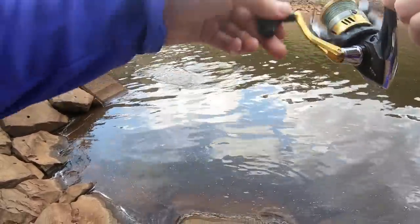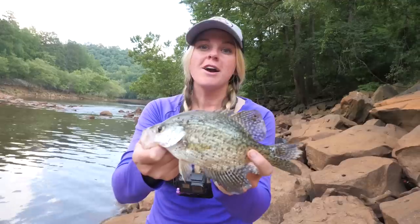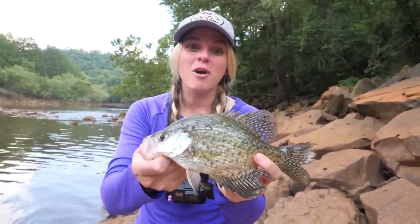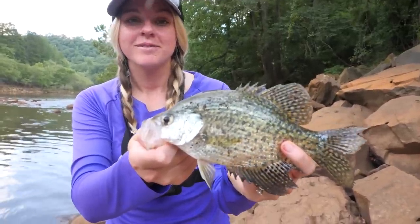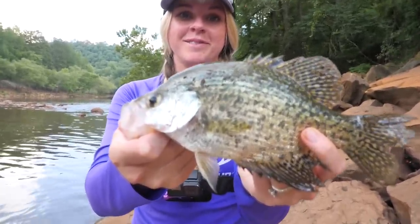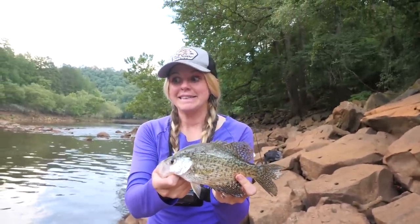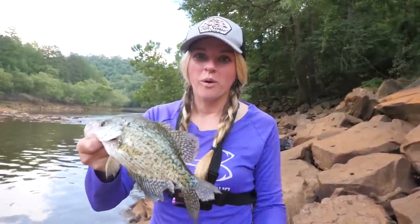Got one! Heck yeah — number one! It honestly took a little while to get the first fish, but we got one and hopefully the crappie are about to turn on. This place can be like on or off — you just have to get here at the right time, and a lot of times it takes waiting them out. But that's a really solid black crappie to start. You almost lost him jumping down on the rock. Let's get that guy on the stringer and get back after it to see what else we can catch.